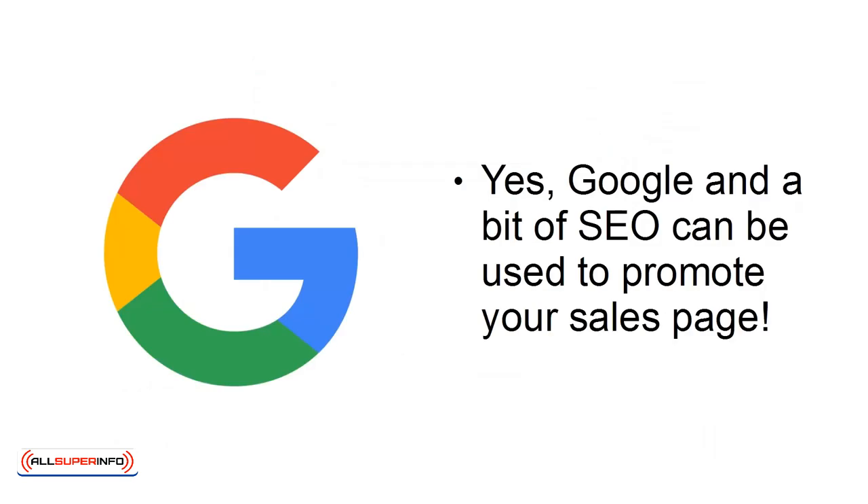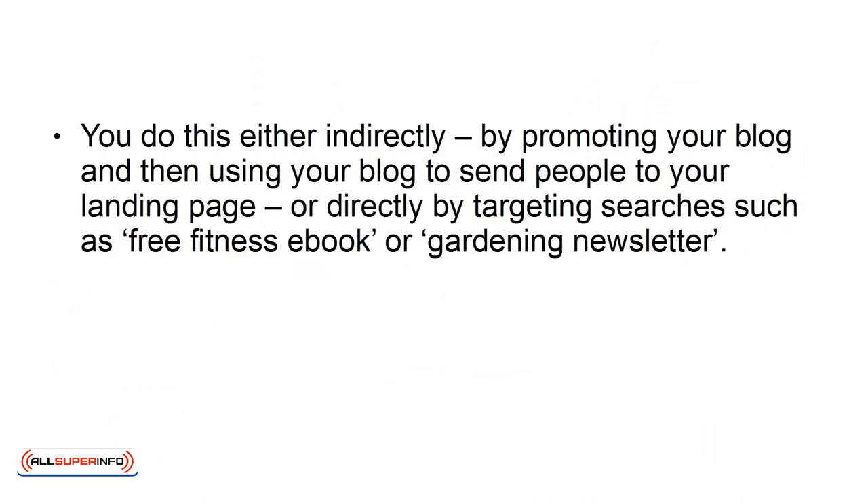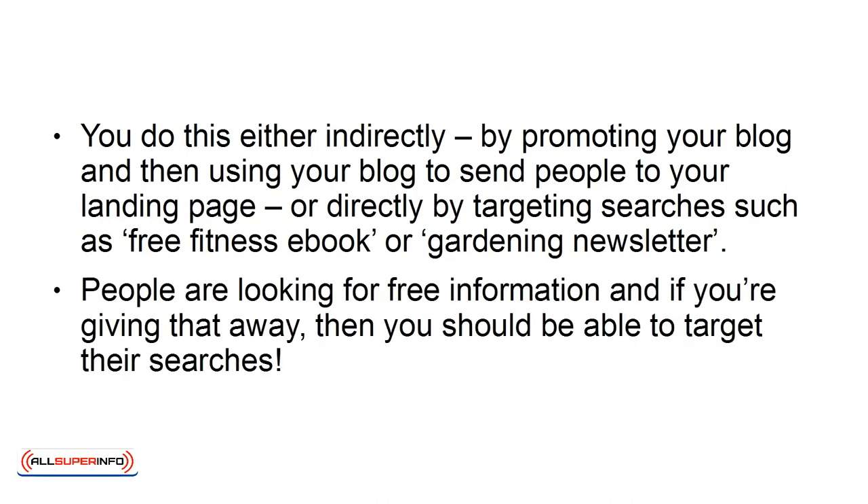Google: Yes, Google, and a bit of SEO, can be used to promote your sales page. You do this either indirectly, by promoting your blog and then using your blog to send people to your landing page, or directly, by targeting searches such as 'Free Fitness eBook' or 'Gardening Newsletter.' People are looking for free information, and if you're giving that away, then you should be able to target their searches.